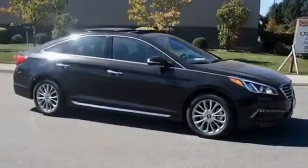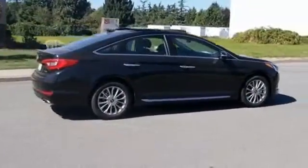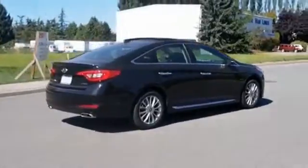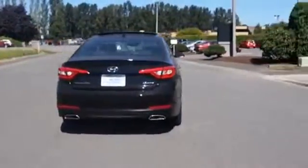The features include blind spot sensors, a spoiler, an alarm system, keyless entry, brake assist, traction control, stability control, daytime running lights, anti-lock brakes, and hill start assist.